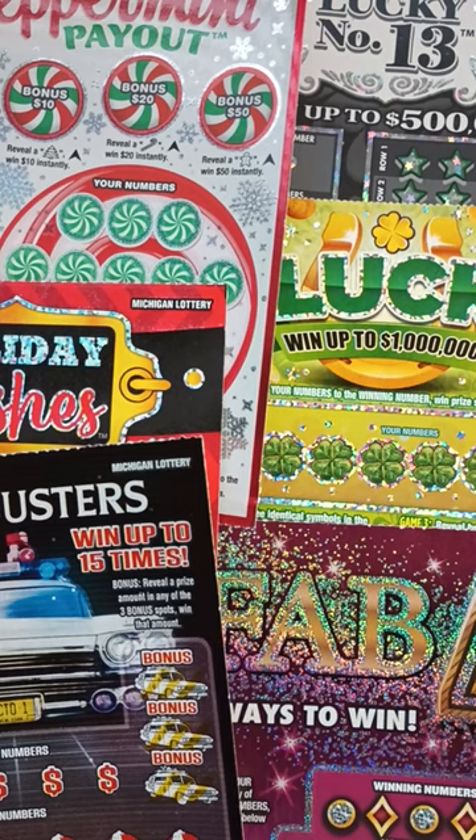What's up everybody, it's FC Scratchers back with another video. Today I stopped by the store, went to the lottery vending machine and spent $40. I grabbed a $10 Holiday Wishes, a $10 Luck Ticket, a $5 Peppermint Payout, a $5 Lucky Number 13, a $5 Ghostbusters Ticket and a $5 Fab Four. Shout out to all my subscribers — we have 6.5k on the road to $10,000, so if you're new to the channel, hit that subscribe button.